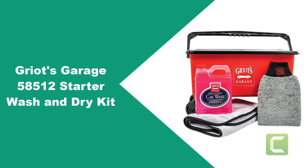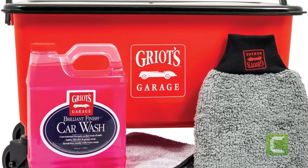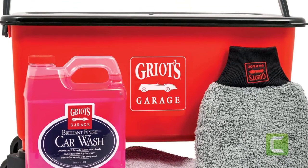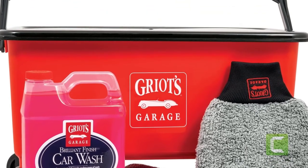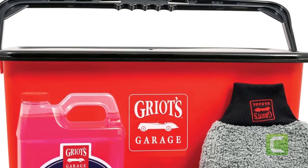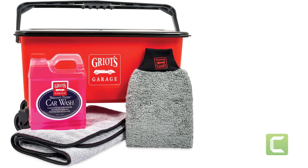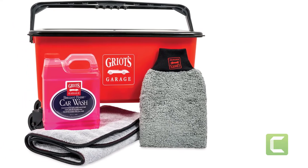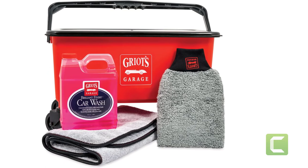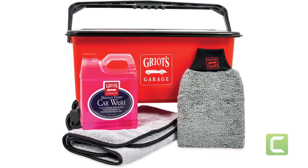At Number 4: Griotts Garage 58512 Starter Wash and Dry Kit. Griotts Garage has combined some of their newest and finest car care products into this wash kit, providing the highest quality for basic car care needs. The ultimate wash bucket is fully decked out with wheels and a lid, making it a much easier and smoother washing experience. Included is a 64 oz Brilliant Finish Car Wash, perfect for providing slicker and richer suds for a longer-lasting, high-gloss appearance.